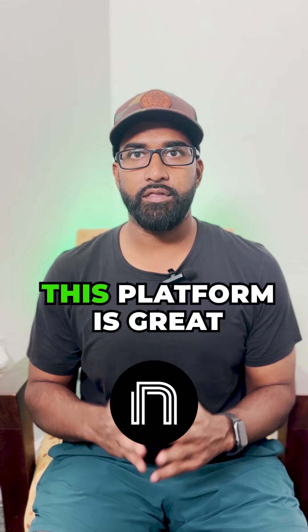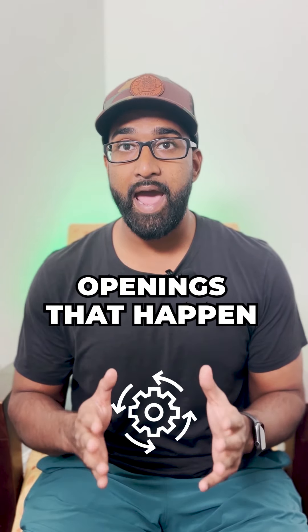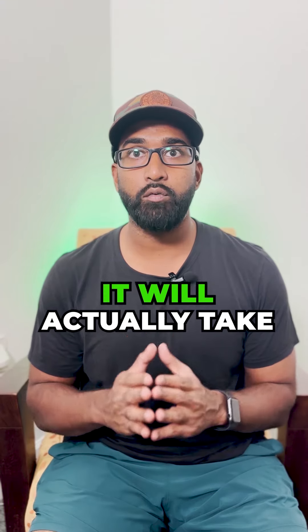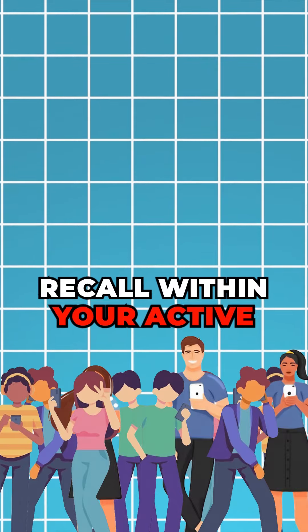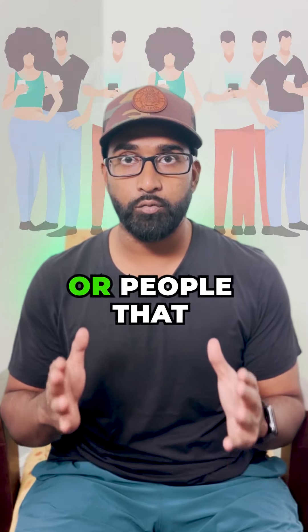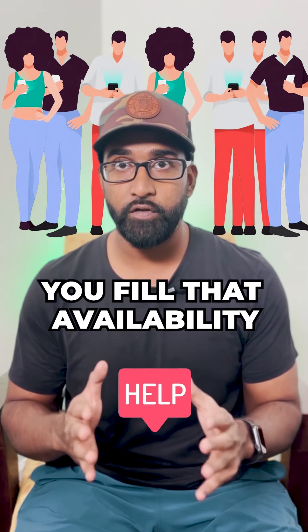First is NexHealth. This platform is great for automatically filling your openings that happen on the schedule. Once somebody cancels or drops off, it will actually take that availability and offer it to all the people who need recall within your active patient list. If you currently are having a lot of no-shows or people that are cancelling or rescheduling on you, this is a great tool to help you fill that availability.